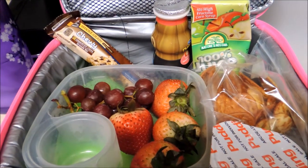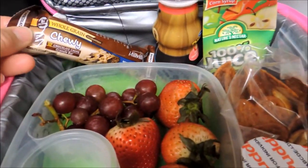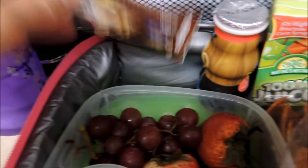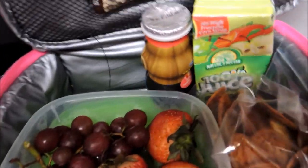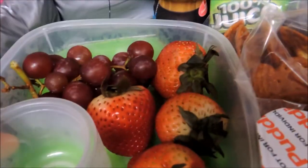Yesterday my daughter didn't eat her sandwich, but that's okay — I'm not going to eat everything every day. For today, Friday, she has a granola bar for her morning snack. Some fruit: strawberries and some grapes. The strawberries are super huge, so I'll only give her four of those.